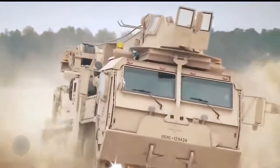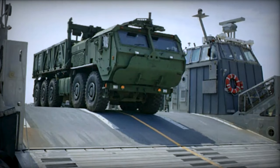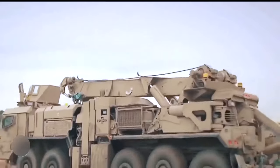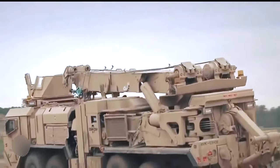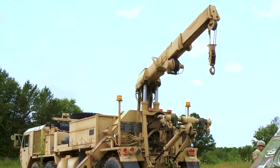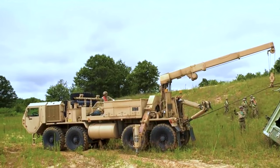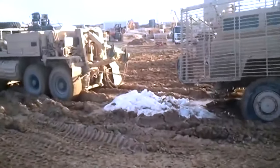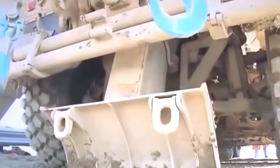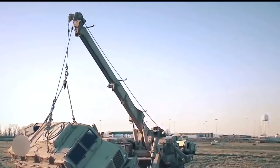Operating across diverse terrains, this heavy wrecker benefits from excellent cross-country mobility, owing to its robust engine and 10x10 configuration, enabling it to traverse sand, mud, water, and snow with ease. Equipped with two aft-deploying recovery winches, each boasting a pull rating of 35 tonnes and 98 metres of cable, as well as a hydraulically operated ground anchor for stabilisation during winching operations, it ensures efficient vehicle recovery.